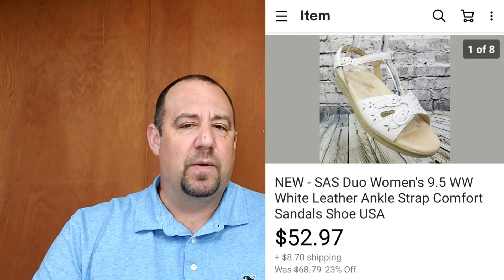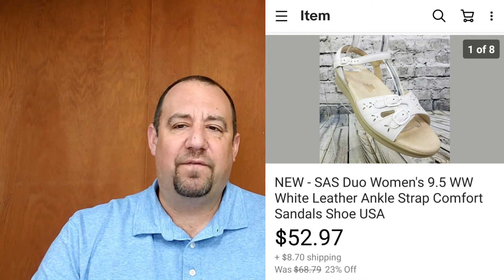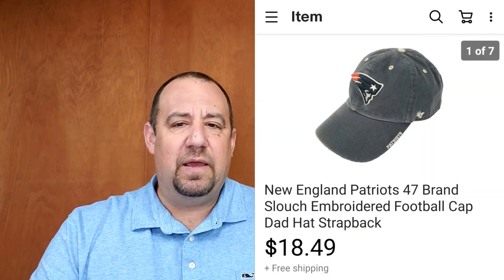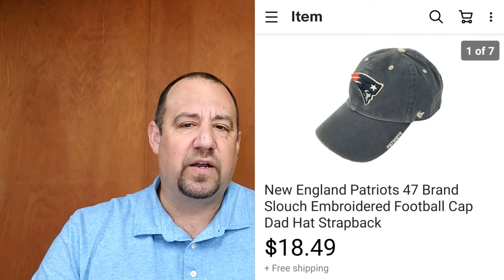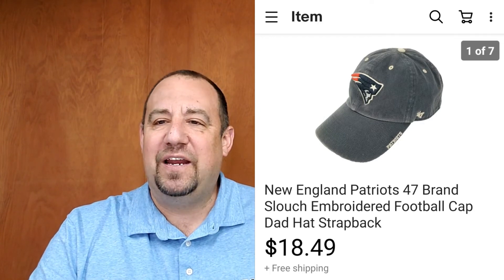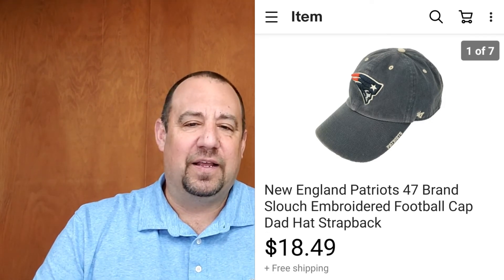Up next, another pair of shoes — San Antonio Shoe Company women's sandals, new, scored at my local Goodwill for $4.99. I got $52.97 out of those with the buyer paying shipping on top — all in at about $66. Then another hat — a New England Patriots snapback, an eBay-to-eBay flip I was into for $1.30. I listed it and it sold the same day for $18.49. Super quick flip.